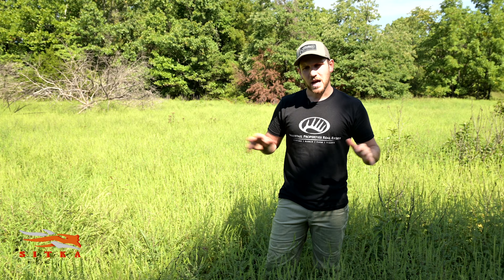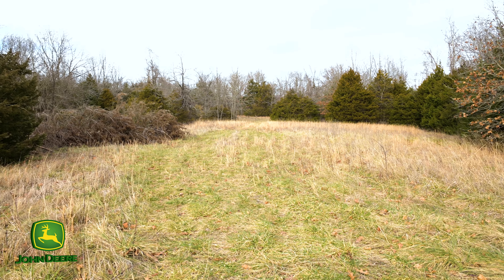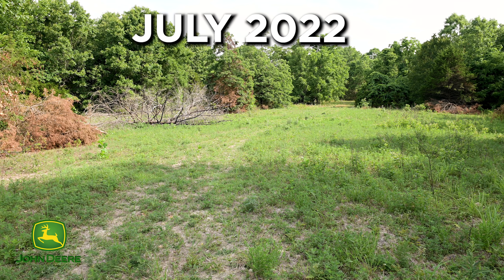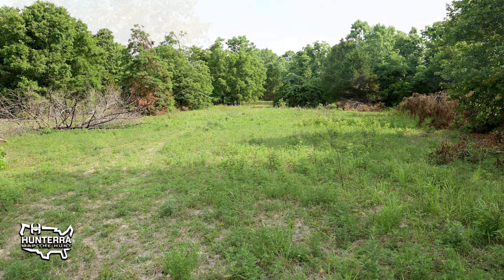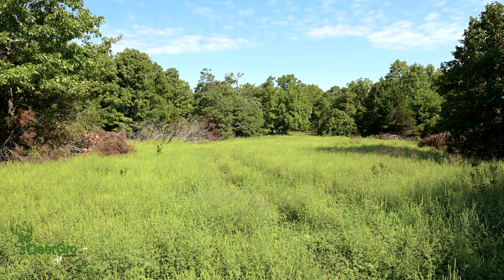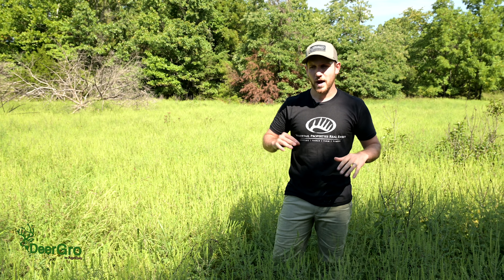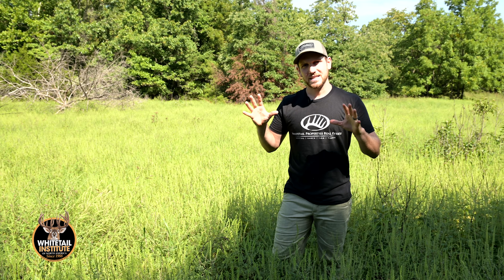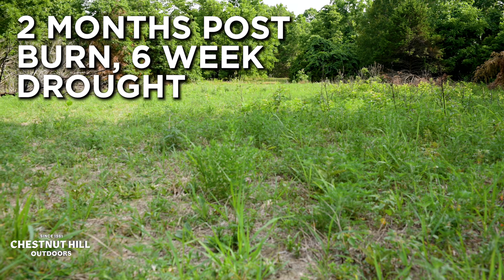Back in April this area was completely dominated by fescue, a cool season grass. It was terminated using glyphosate during late April, and then about three weeks later in late May this area was burned. We removed the dead thatch from the fescue, trying to expose the seed bank and allowing it to express itself. We removed the competition of the fescue, burned that off late May, and then went into about a six-week drought with no rain and hundred-plus degree heat. But that honestly did not stop the natives from blowing up and still producing quality forage and cover in this unit.